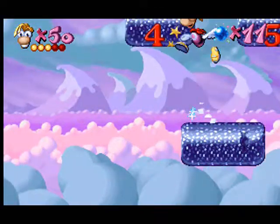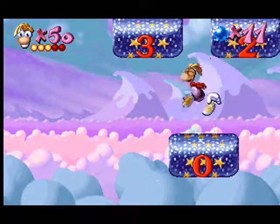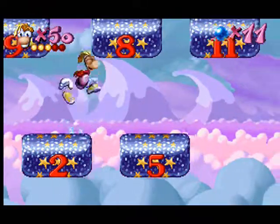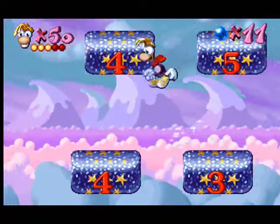Always jump on the smallest number you can reach. One, two, one, three.